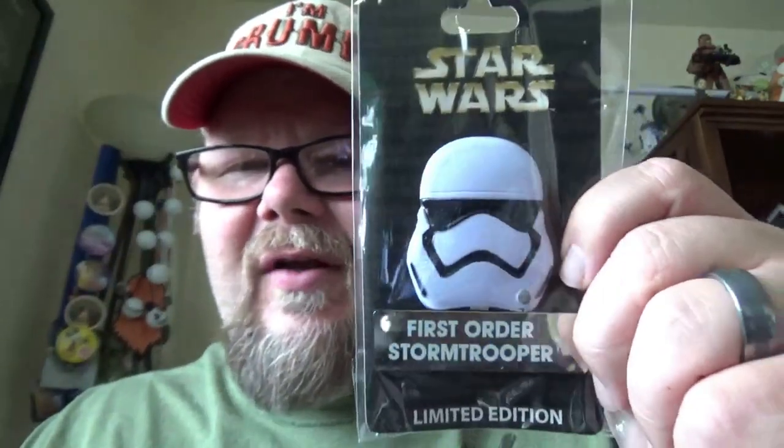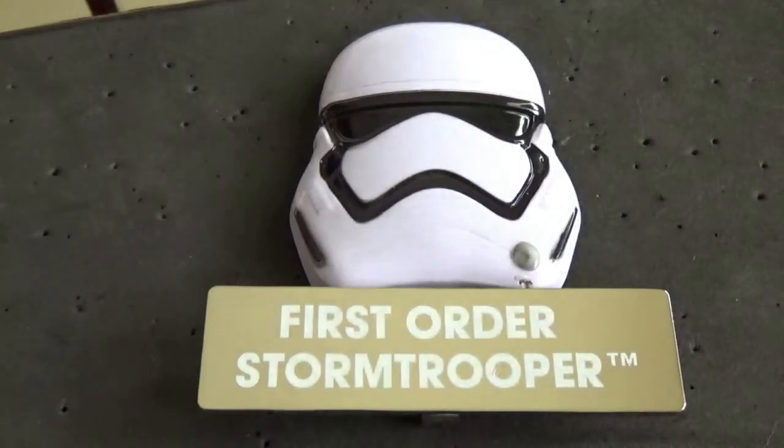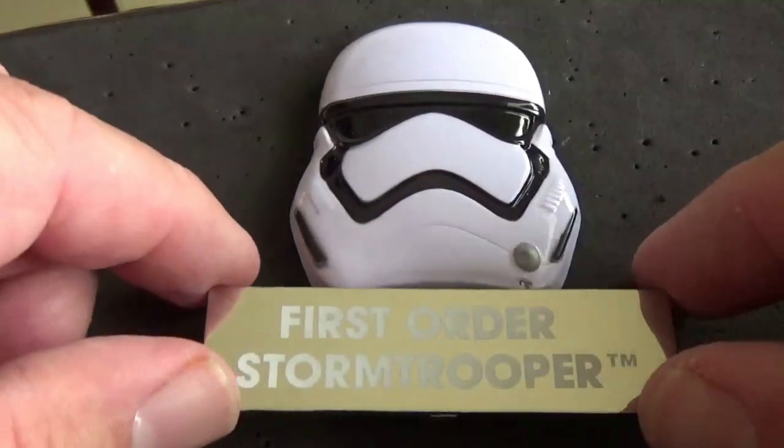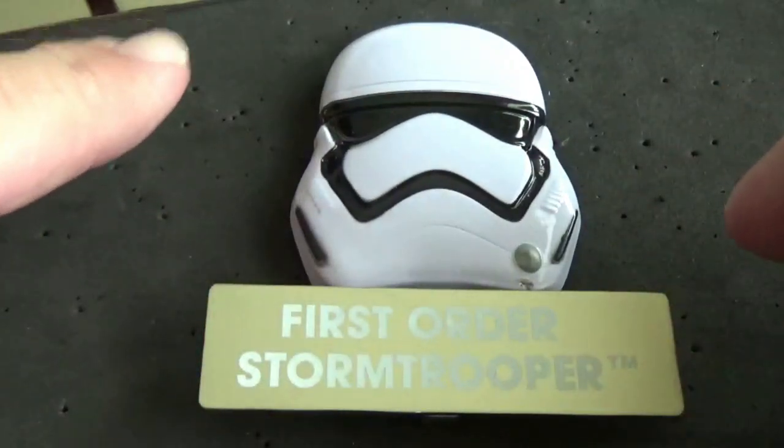Prior to that one was the First Order Stormtrooper helmet. I think when I was there in January I picked up the Shore Trooper and the Clone Trooper. These were all limited edition of 4,000, and the hinges open up so you can stand them up and display them.